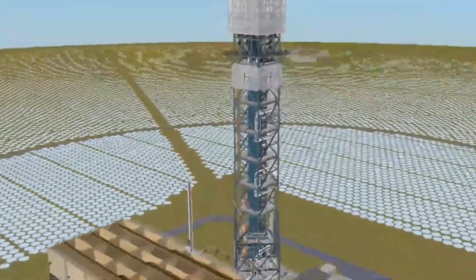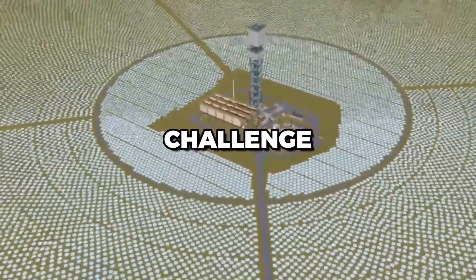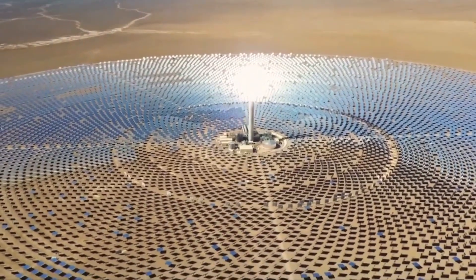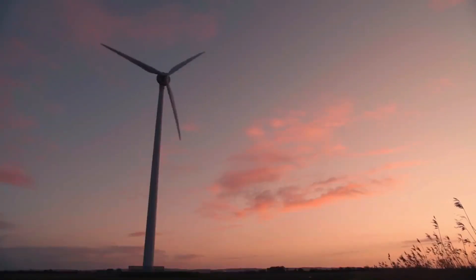Concentrated solar power is one such technology that has emerged as a viable solution to the challenge of developing efficient and cost-effective ways of harnessing solar energy. In this video, we will explore the concept of CSP, how it works, and its potential as a source of renewable energy.